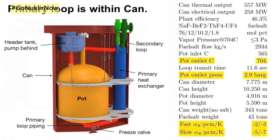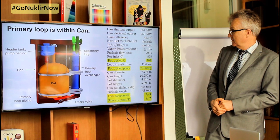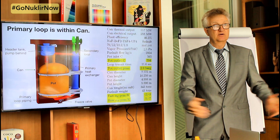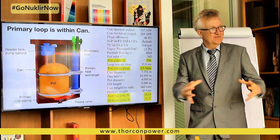This gives you specific numbers about the primary loop. The reactor is on the order of 7 meters across and about 12 meters tall, and that's providing enough power for about 250,000 people. So you get a lot of power out of a relatively small space.